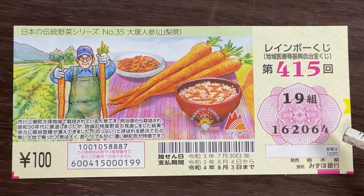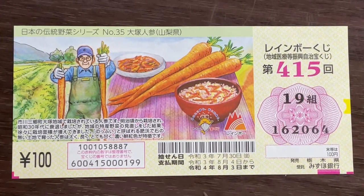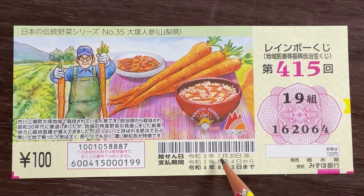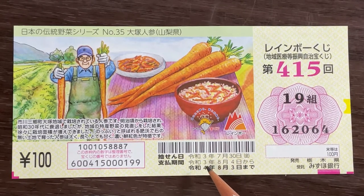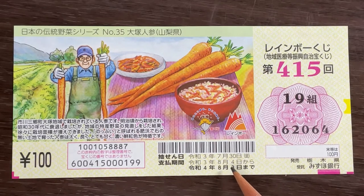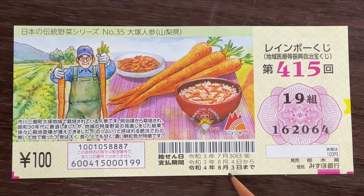These are my actual numbers — there are six digits. Over here you have dates: the top date is the drawing date, July 30th, 2021, Reiwa 3. The second date is the payout period, from August 4th, Reiwa 3, 2021, until August 3rd, Reiwa 4, 2022.